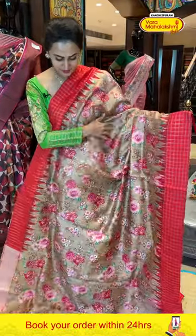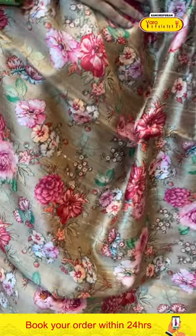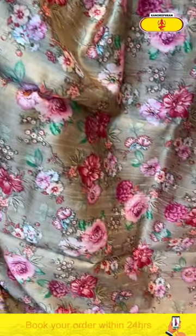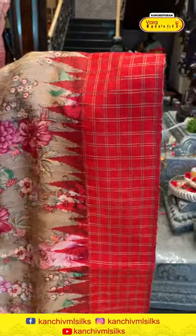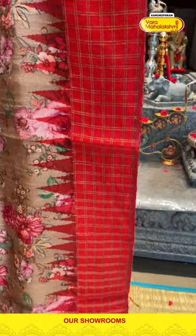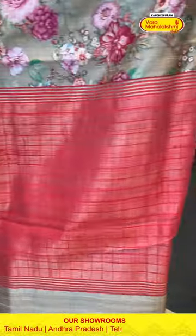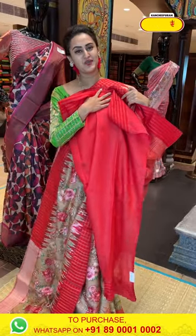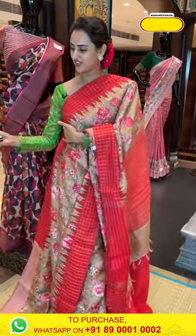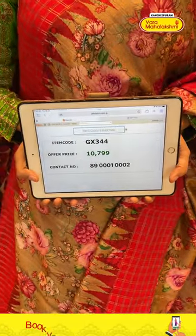Moving on to the next one — it's a nice beige and red colored saree, very, very, very pretty. Look at the body — you have amazing floral and leaf bristle print all over the body. For the border, you've got nice self jari checks with beautiful temples and amazing gold jari. The pallu has a lovely self jari brocade with beautiful gold jari. The blouse is contrast.